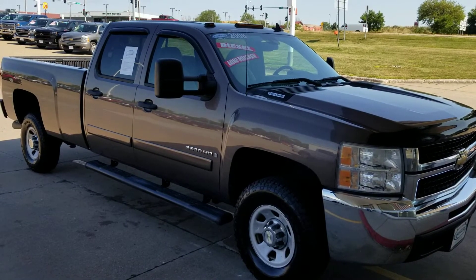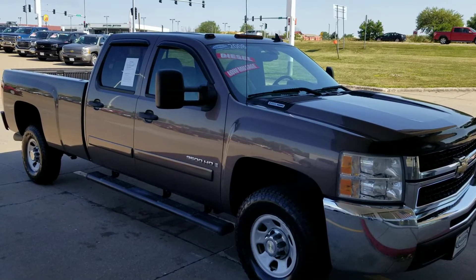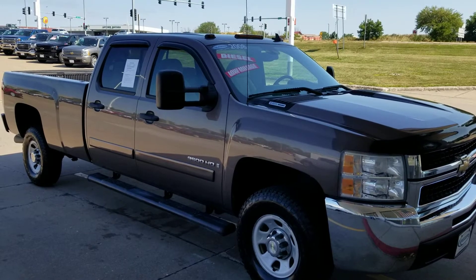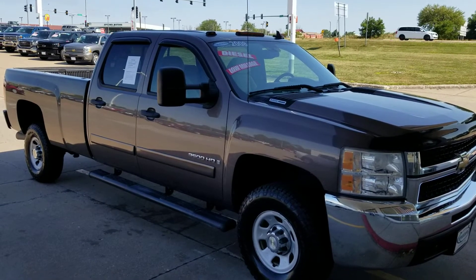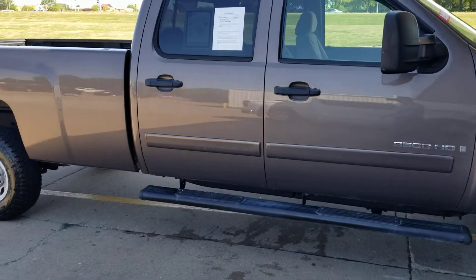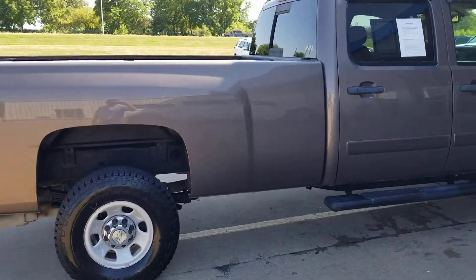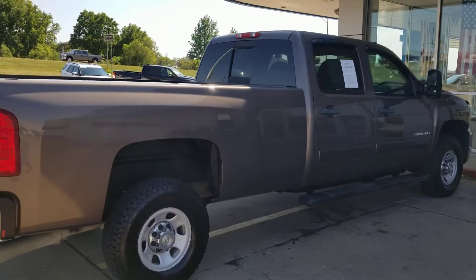Fresh to the lot, you have to check out this 2008 Chevy one-ton two-wheel drive Duramax diesel with the Allison transmission. This thing only has 57,000 miles, it's a long box, it's been freshly through service, we put a new set of tires on it, and it has a clean history report.